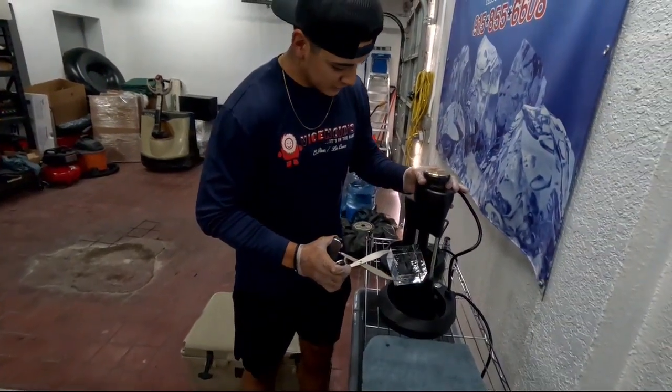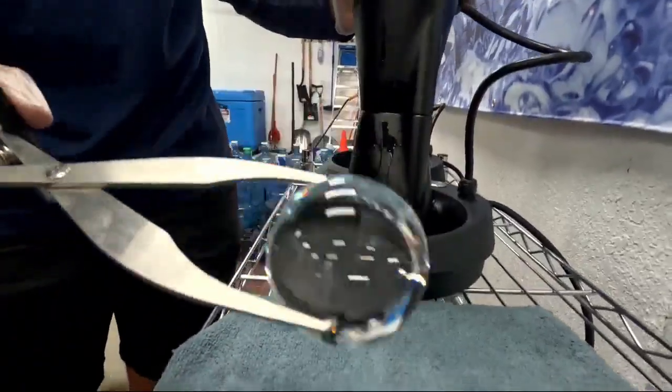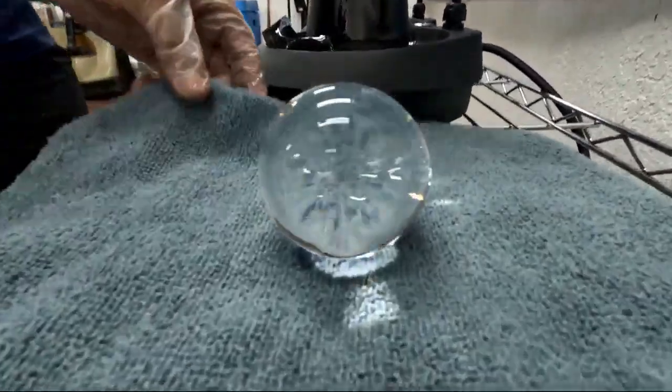In 60 seconds, you'll have a perfect sphere. So once it's done, I'll let the ice fall, and with the tongs I'll grab it, and then I'll dry it off with a towel.